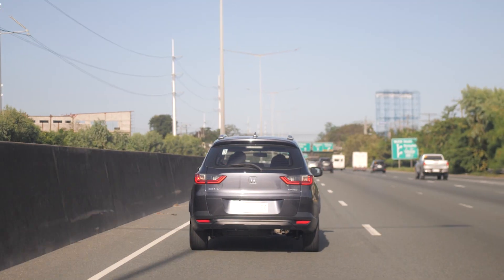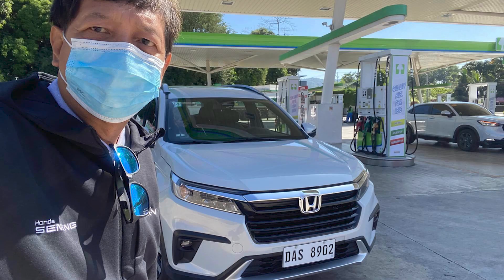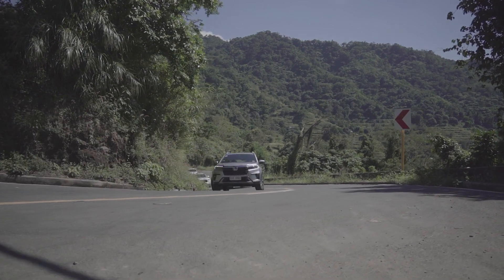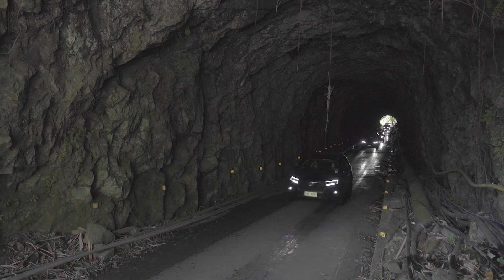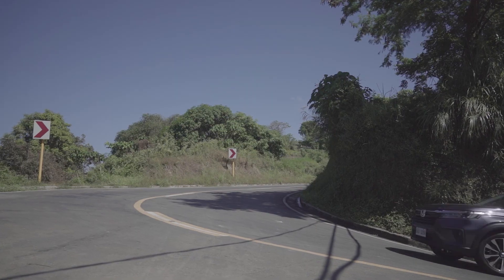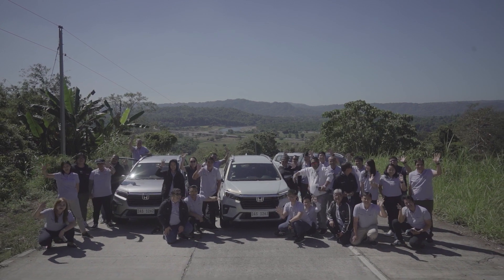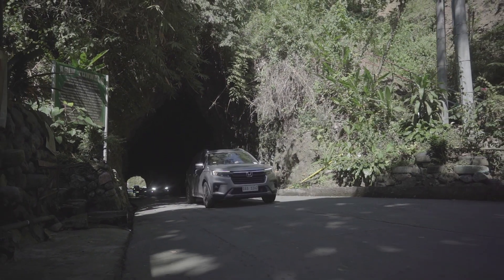Then on to EDSA, NLEx, and on to TPLEx. To make the drive more challenging, the organizers brought us to the more twisty terrain of Asin Road, an alternate route to Baguio. Asin Road is ideal for passenger cars, SUVs, and pickups, as its series of curves and uphill and downhill sections can be a test not just for the vehicles, but more so for the drivers. We drove smoothly with sufficient power from the BR-V's versatile engine, bringing the convoy to the Asin tunnel and back onto the very challenging mountain roads.